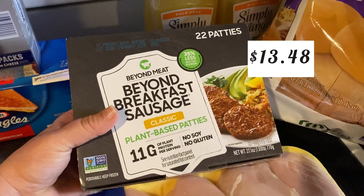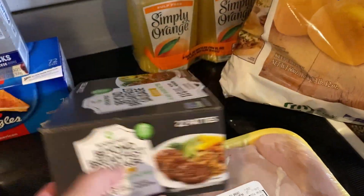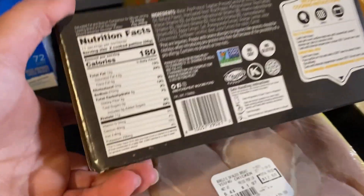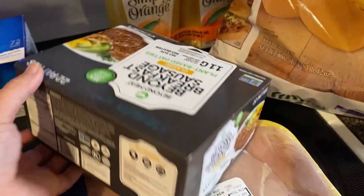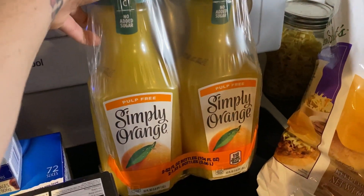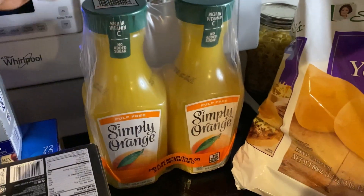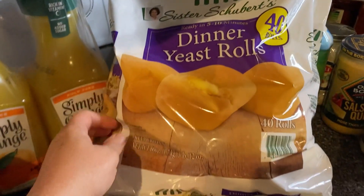I picked up these Beyond breakfast sausage because I have to watch my sodium intake and it was very low in sodium for one patty. I didn't mind the taste, but they made me feel like I was swollen and full of sodium, so I'm actually not going to be able to eat those unfortunately. I also picked up two of these pulp-free Simply Orange juice and some Sister Schubert's dinner rolls.